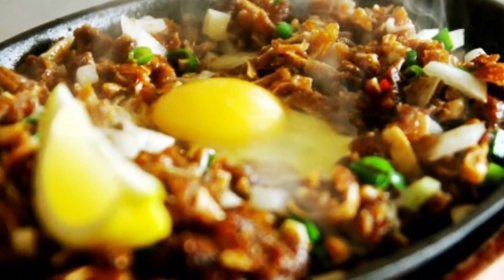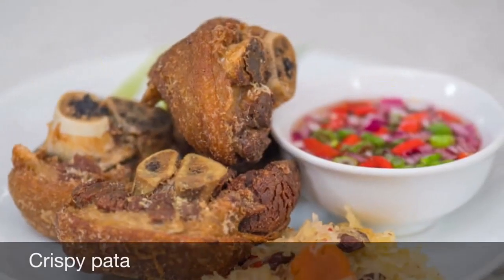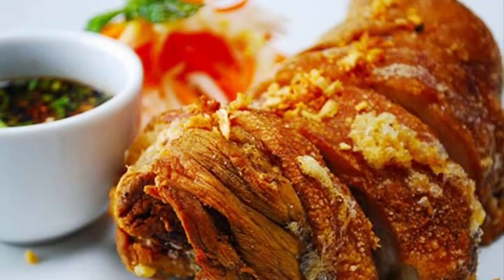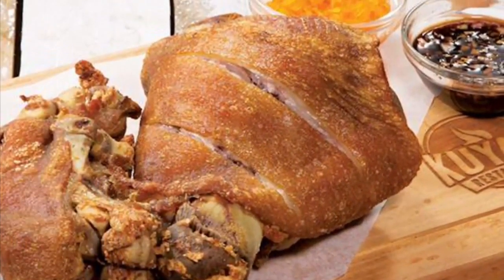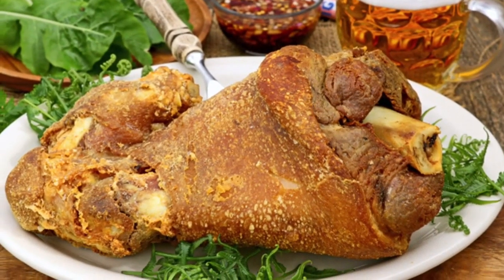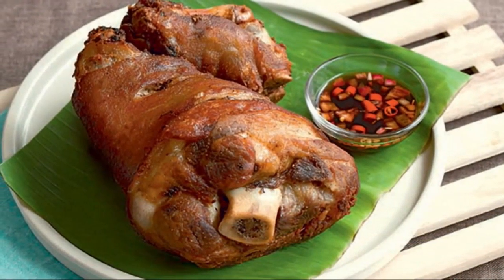Tenth on our list: Crispy Pata, a Filipino dish made from pork leg, usually from the hock to the trotters. Traditionally it is deep-fried, but it can also be cooked in the oven. The main goal is to achieve crispy skin, as the name implies. Since this dish normally requires significant preparation time, it is usually reserved for special occasions or holidays. Many Filipino restaurants include crispy pata on their menus, including pubs, as it is a well-loved appetizer with drinks. Some even offer boneless versions.